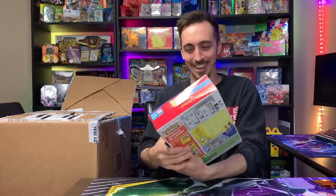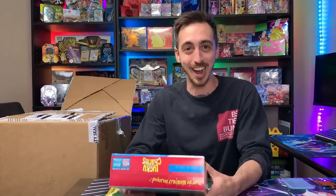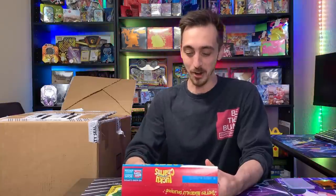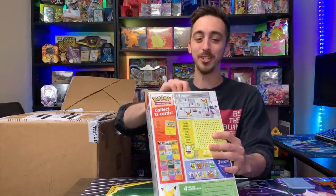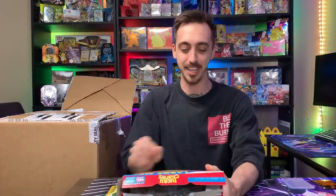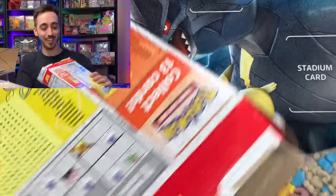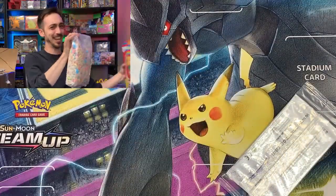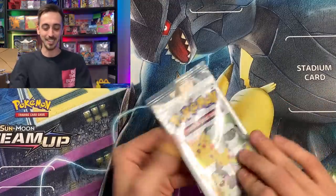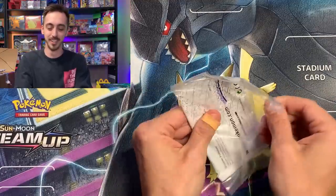A box of Lucky Charms! We got some Lucky Charms with a pack inside. I promise I'm going to eat this box of Lucky Charms, but let's open this pack inside and see if we got the Pikachu. This is incredible — this is definitely the first time I've opened cereal on the channel. These boxes have the promotional General Mills hollow Pikachus inside. Let me take the cereal out. First pack out of the mystery box — the General Mills cereal pack. Let's open this up!